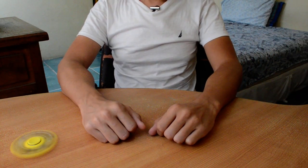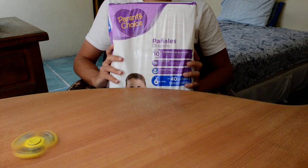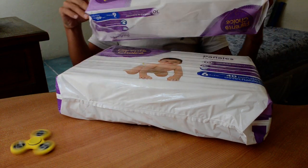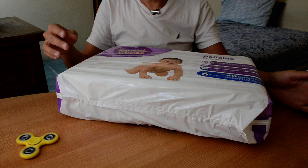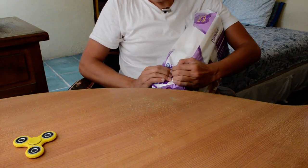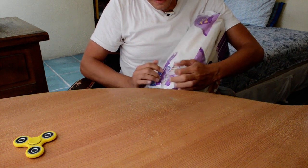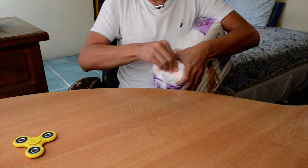Hola. Today I will be unpacking my new Parent's Choice size 6 diapers. I just got two for 200 pesos — it's like 12 dollars for both packages. Let's open one here and then let's stick on some cute designs.